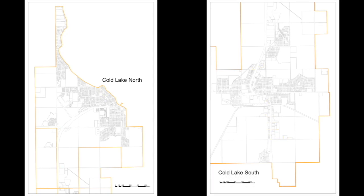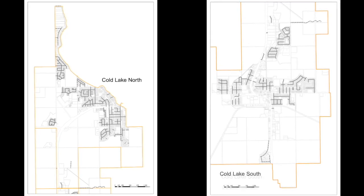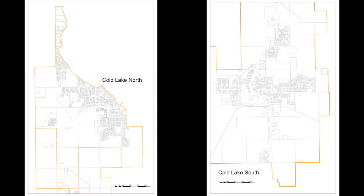Priority four, which on our mapping is green, is left open for any future expansion or any consideration by council for some enhanced residential areas. And then priority five, which is our grey routes, is all the remaining residential roads in both Four Wing and Coal Lake.